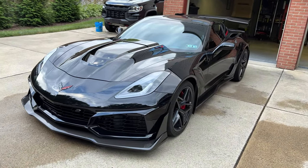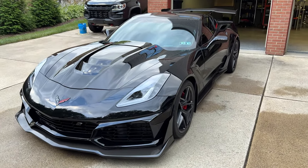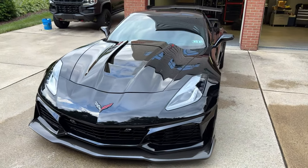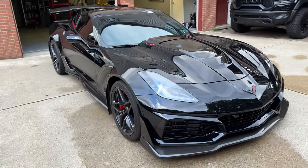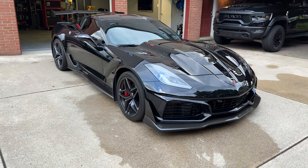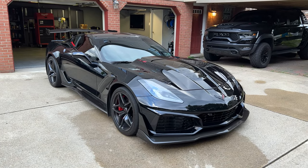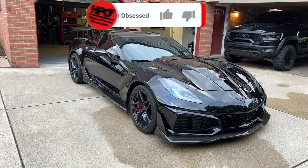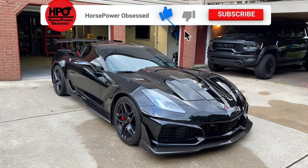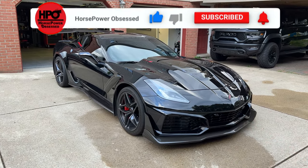We're going to be talking mostly about the Corvette today because this is a part that will be changed out on my Corvette by the end of this video. The mod is the battery. My car is now about three years old, and even though the stock battery is still working well, I know it's getting to the point where I can't rely on it as much as I could from day one.